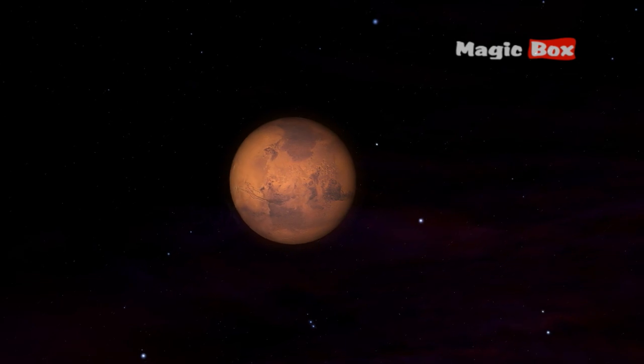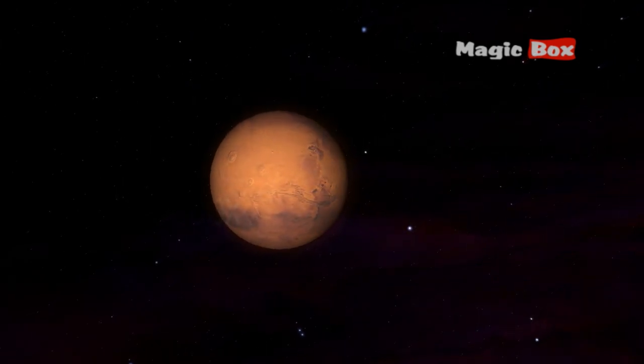One of these, Olympus Mons, is the highest mountain in the solar system.